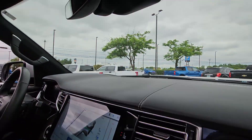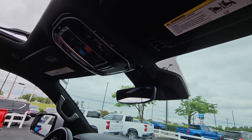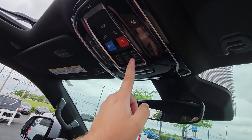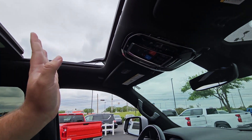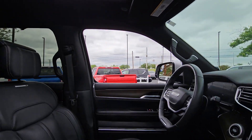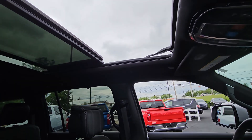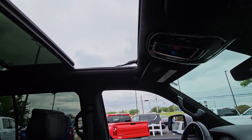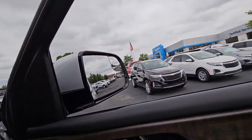Up on the overhead console, you've got lighting controls for the interior lights. You've also got a button for the power rear hatch to raise and lower it, plus three buttons to control the power sunroof: it vents, slides back, and goes forward. The third button on the right adjusts the sunroof shade forward and backward — so in case you want the extra light without the extra air.